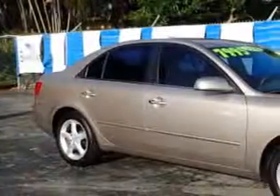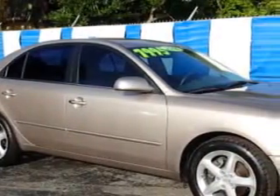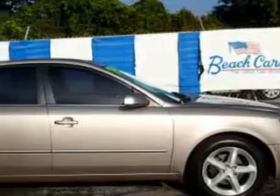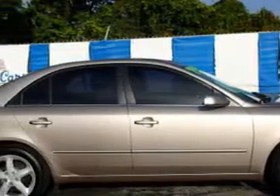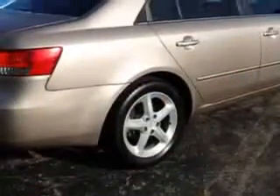Imagine driving this Golden Beige 2006 Hyundai Sonata, equipped with a 6-cylinder engine and an automatic transmission. Enjoy an impressive 27 miles to the gallon on this great car, with features like remote power door locks, 5-passenger seating, heated outside mirrors, leather-wrapped steering wheel, and front wheel drive.